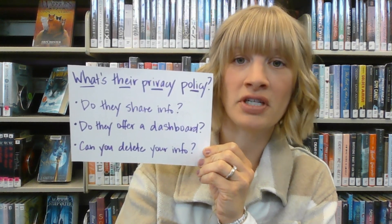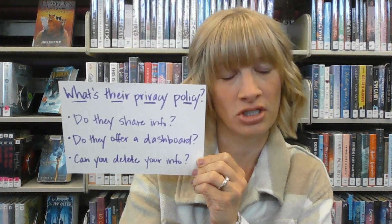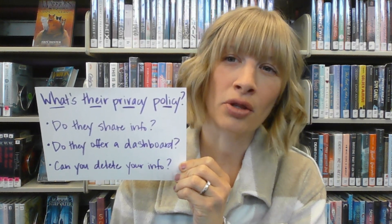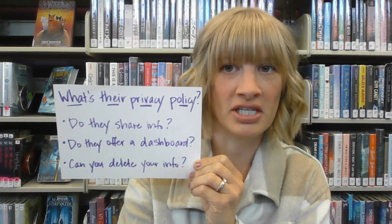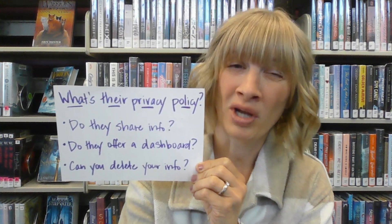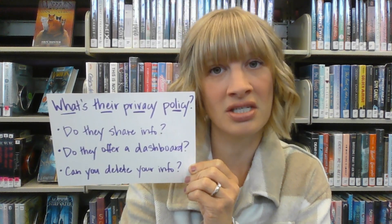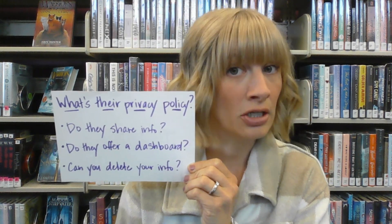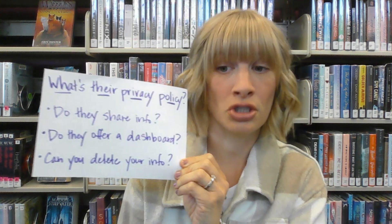If so, that means the safety of your sensitive data could be compromised if that other company gets breached. Do they offer a privacy dashboard or other tools for users to select options offering more privacy than the standard? A one-size-fits-all mentality is not ideal when it comes to your sensitive biometric data. And the third question: can you delete your information if you ever decide you want to? The answer should be yes.